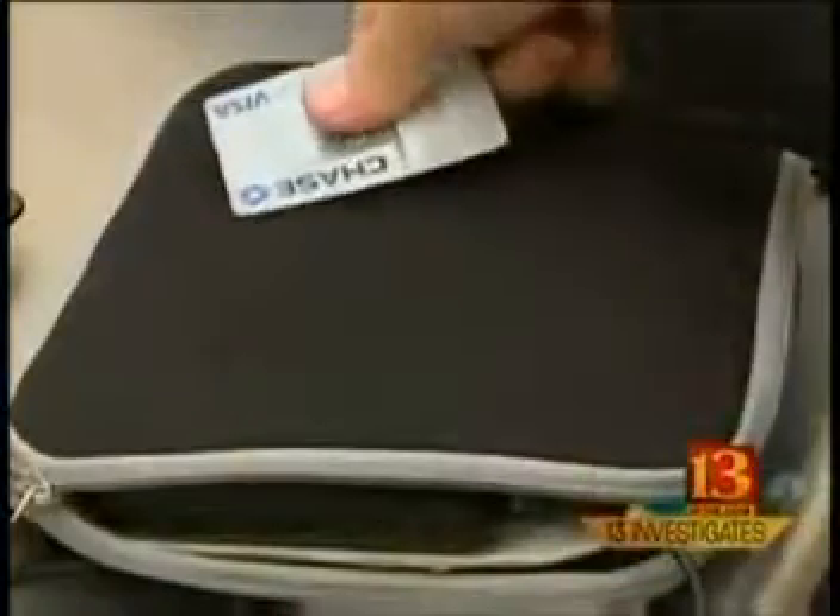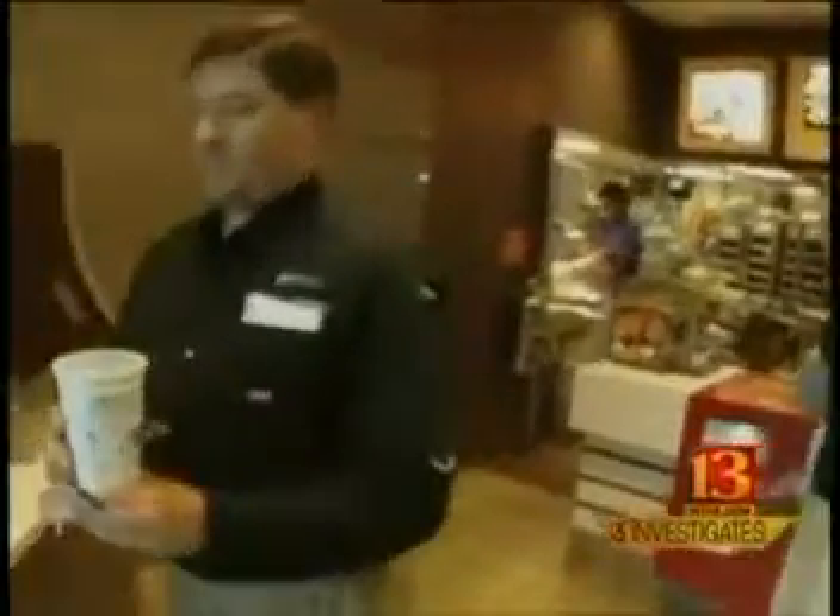We took what we scanned off from that card, put it on my hotel room key, and just walked over to that store, swiped it through, and made a purchase. Nobody even asked any questions about why it was a room key. We've done it at big box retailers for several hundred dollars without a problem.